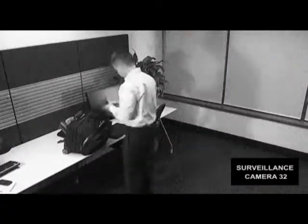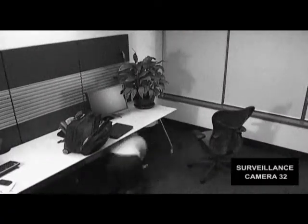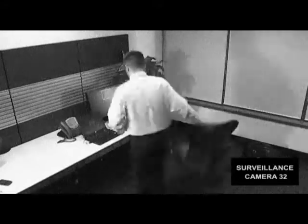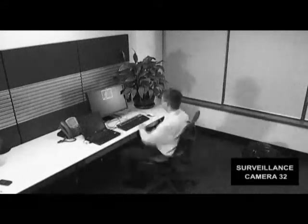And travel's not the only problem. It takes so long to reassemble all of my gear when I get back to the office. Take a look at this routine. And now I can get back to work.